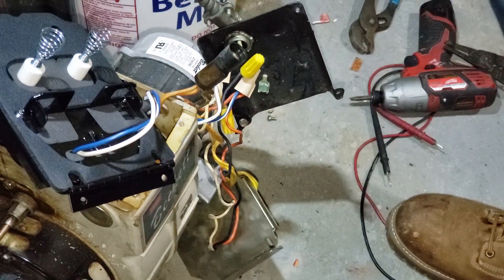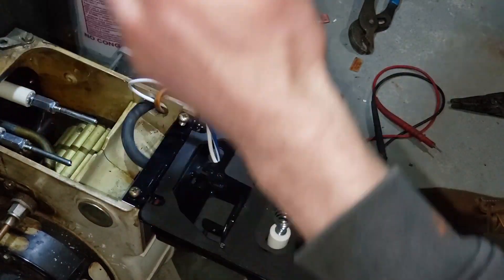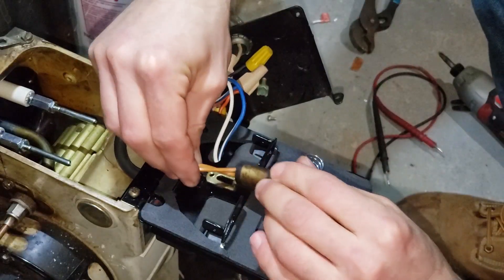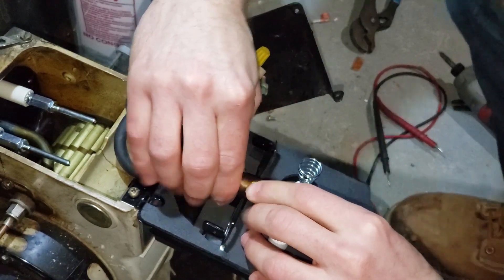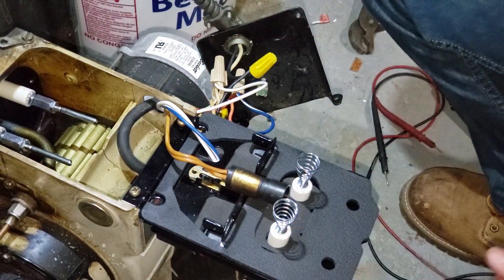Good. Don't get screwed — screws, back in. The cad cell just kinda slides in, I think. Nice. Alright, let's find out if I get to be warm. Power on.